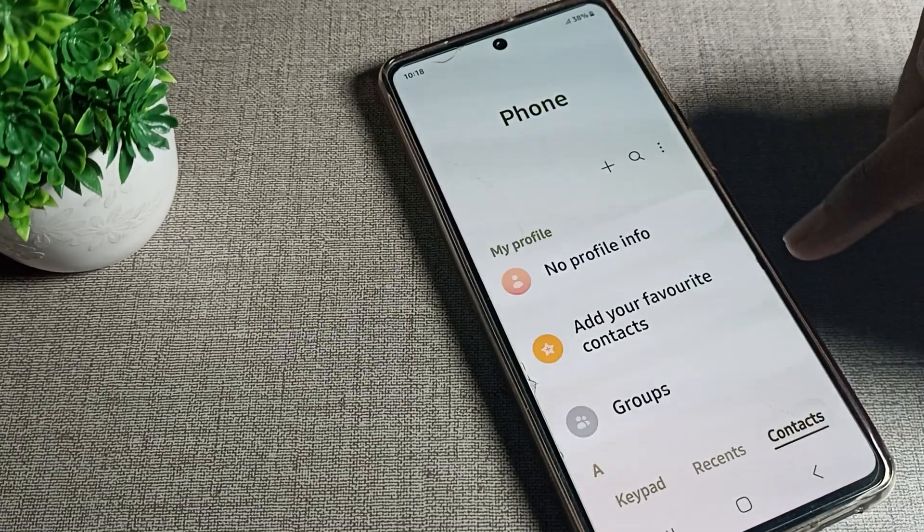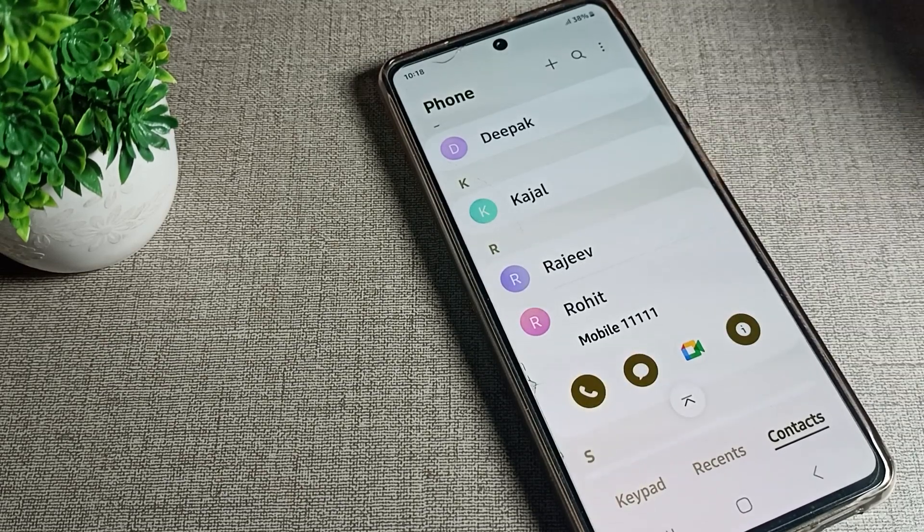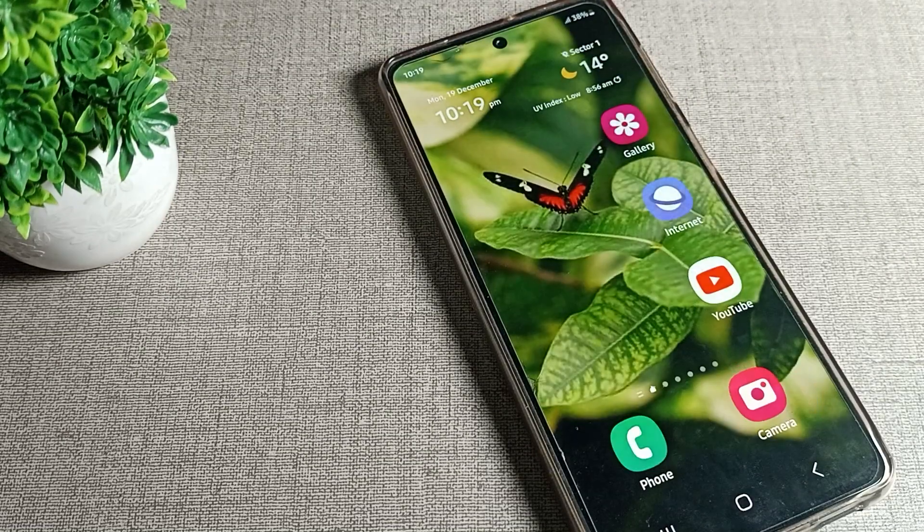You can see the contact number is now saved in my phone. I can check it right here. That's how you can save your contact number in your Samsung phone. Bye!